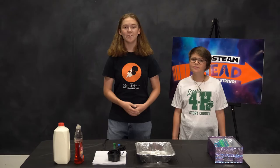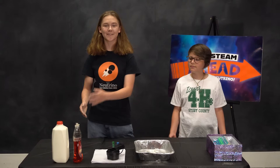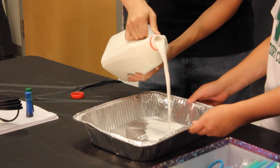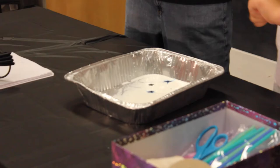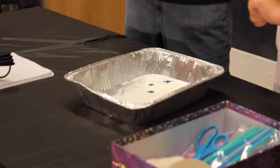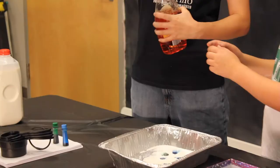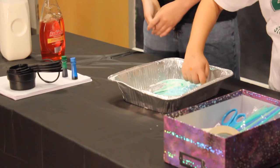For our design we'll be using milk, soap, and food coloring to make a marble-like pattern. First, pour a thin layer of milk onto your sheet pan. Then add drops of food coloring. Next, put soap on the tip of your finger and lightly touch the drops of food coloring. Finally, place a sheet of paper on top of your design and set it to the side to dry.